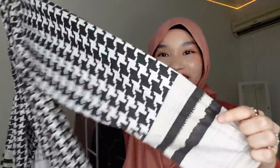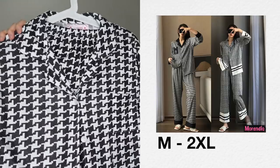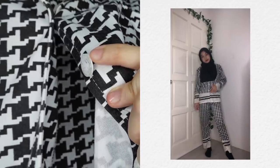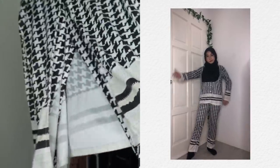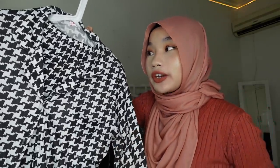Next is this black and white pyjama — it's really really pretty as well. It comes in two designs and they offer sizes up to XXL. Here's the close-up: this is the collar, there's a pocket here, the button has a shiny detailing, and these are the details on the sleeve — there's a beige design at the end of the sleeve, the shirt, and also the pants.